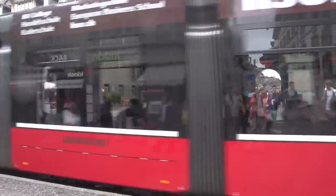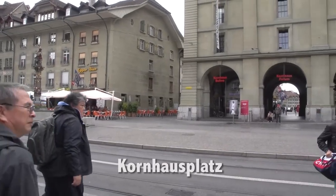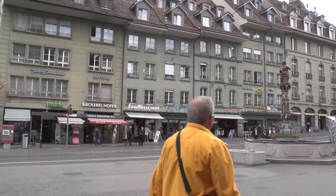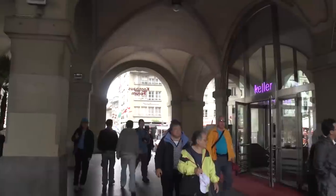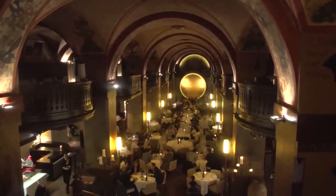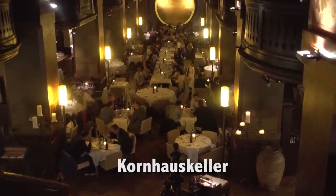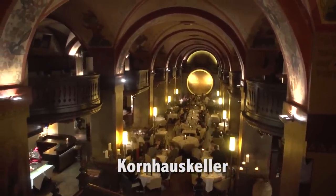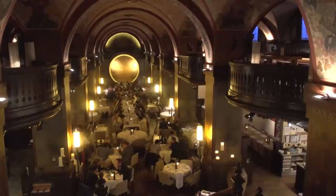Next you'll come across Kornhausplatz, a large plaza that was first built about 600 years ago, and it's always been one of the main plazas of the city. It's called Kornhausplatz after the German word for grain or corn, because a granary was built here in the 1700s and the plaza became a grain market. In the basement the Kornhaus Keller Restaurant offers delightful ambiance and excellent food, specializing in Swiss and Mediterranean cuisine.